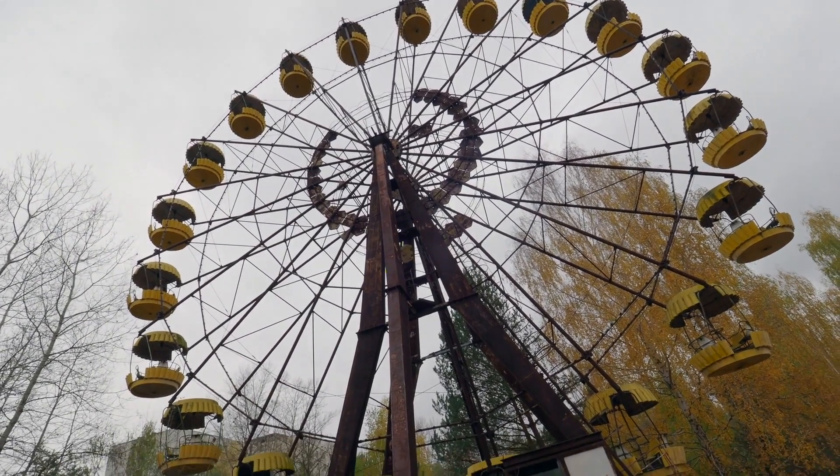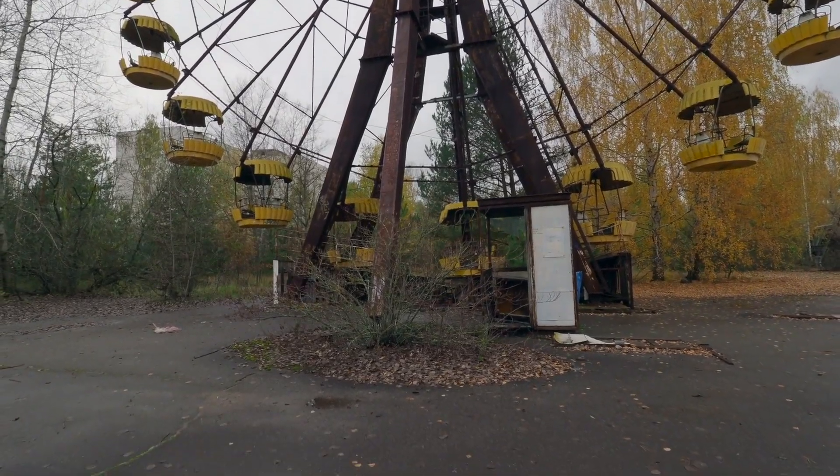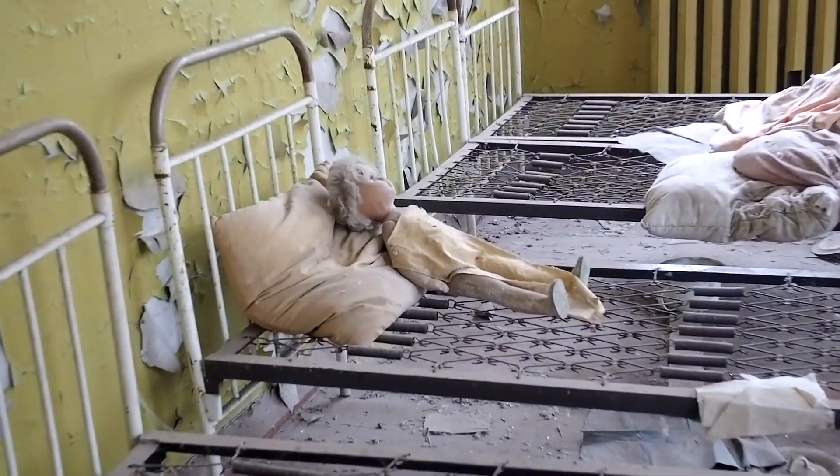Even today there are restrictions on where you can visit, with most of the areas around Chernobyl being out of bounds. With that being said, tours can be arranged if you want to see some of the nearby areas.